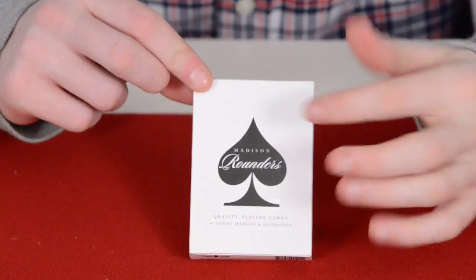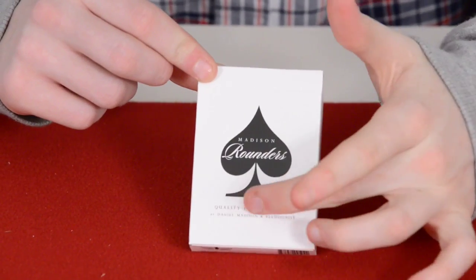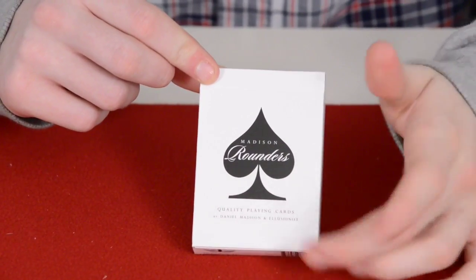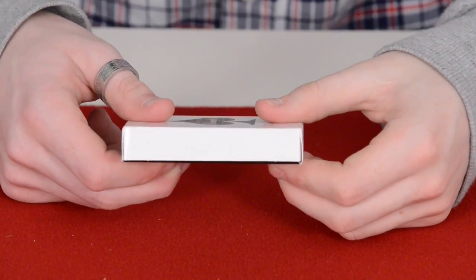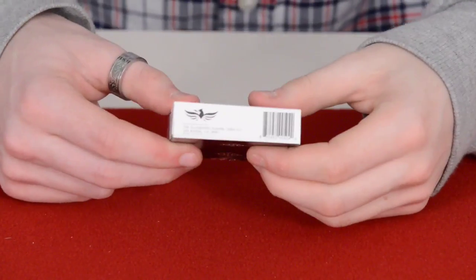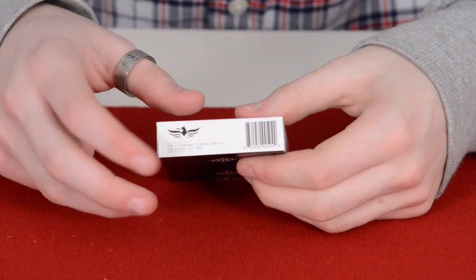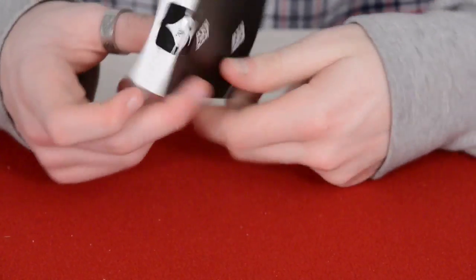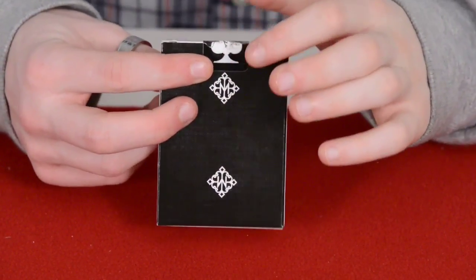On the front of the box it has a big nice custom ace and it says Madison Rounders in black. It has 'quality playing cards designed by Daniel Madison and Illusionist.' The sides are blank and mirrored. On the bottom it has the Illusionist logo with a barcode and the United States Bank of Company as well.